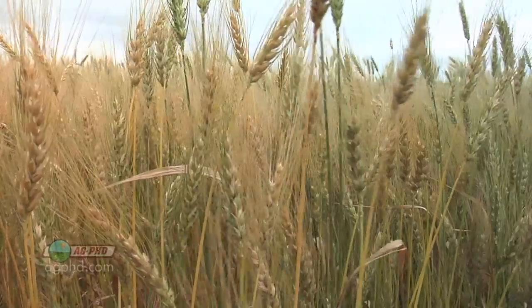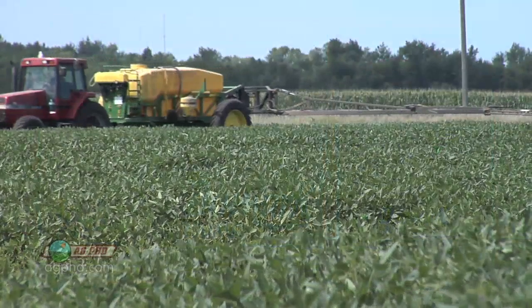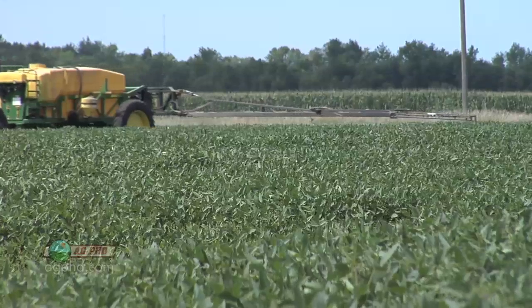Rotate crops, stay away from continuous soybeans, try to pick varieties that have good tolerance. Fungicides are okay but they aren't a cure-all. Part of the reason why is because they're only going to last roughly a couple of weeks — you're going to have a couple weeks of residual out there. So if you spray at the key times and the right timing, you're in pretty good shape, but again it's not the one single answer.